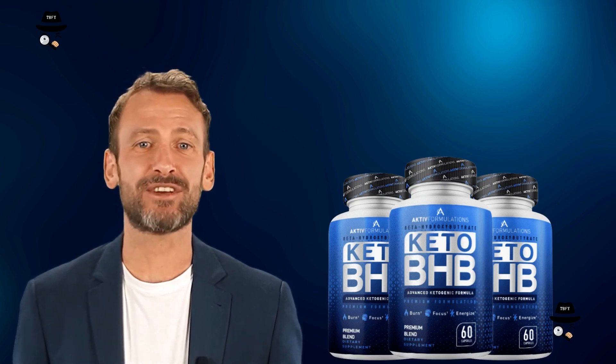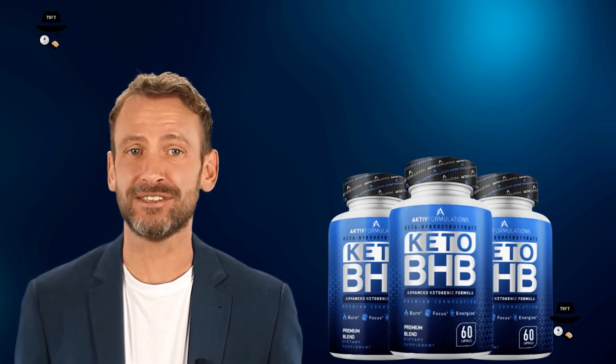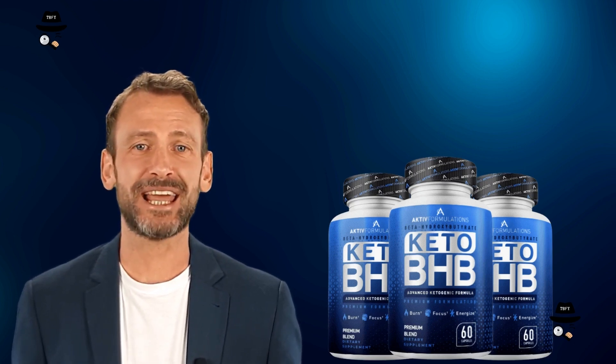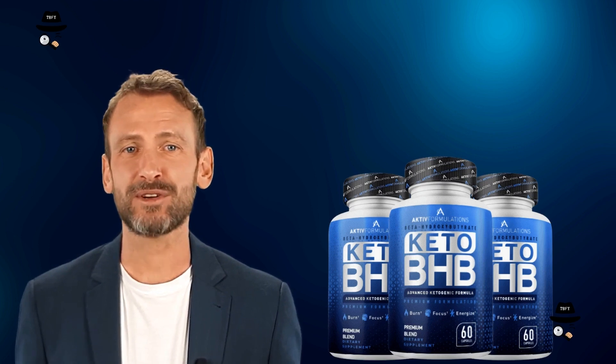Unlike many other keto supplements that contain all kinds of appetite suppressants, caffeine and herbs, Keto BHP has only three ingredients. These are the following.